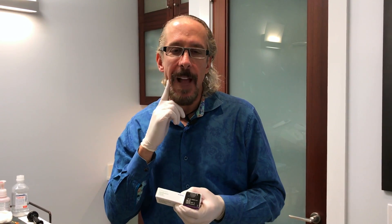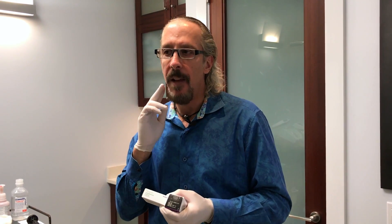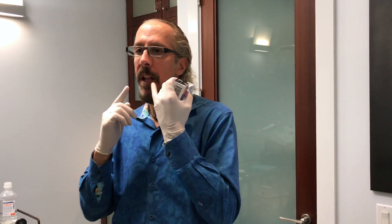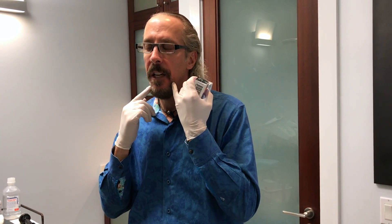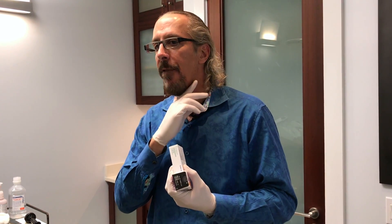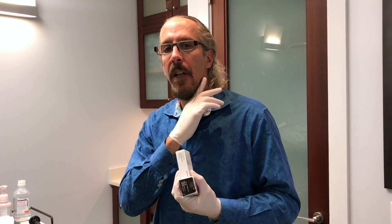You can also use it in the masseter area, which helps people with grinding or bruxism, but it also slims wide faces by weakening the masseter muscles. You can improve the downturn of the mouth by injecting the DAO — depressor angularis oris — which brings up the corners of the mouth. Other areas include the neckline, called the Nefertiti lift, which gives lift along the jawline, and the lips, which helps with lip lines.